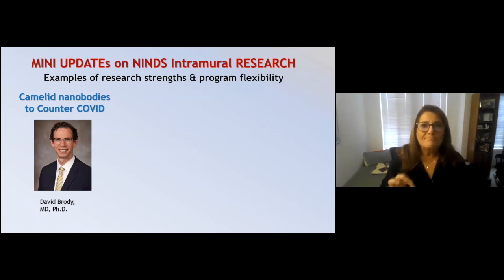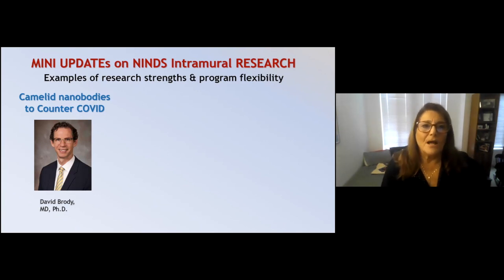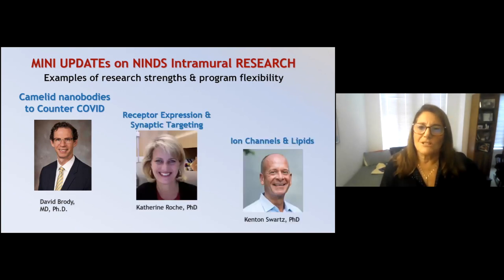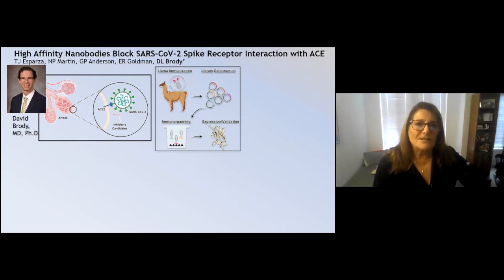While we're on the BSC, I want to give a miniature update on some of the NINDS intramural research programs currently underway. I want to highlight programs that exemplify the utility of program flexibility and the ability of individuals to dive in with their research strengths. The first is a program by David Brody, who has developed camelid nanobodies to counter COVID. Another is by Catherine Roche on receptor expression and targeting. The third involves surprising studies on ion channel function by Kenton Swartz.